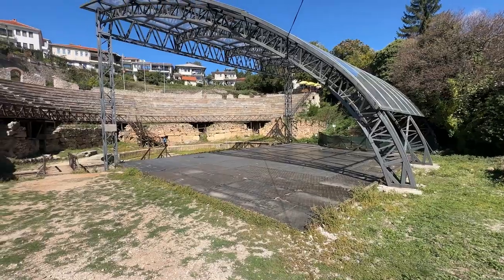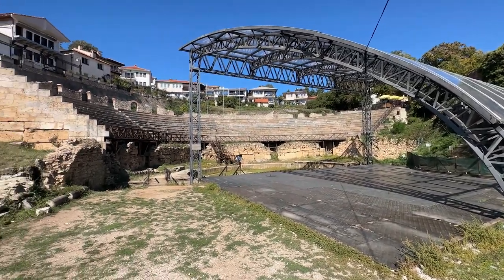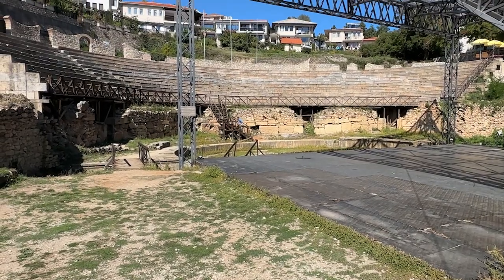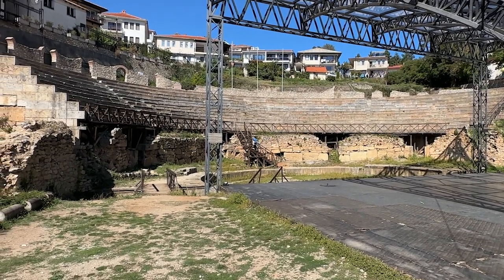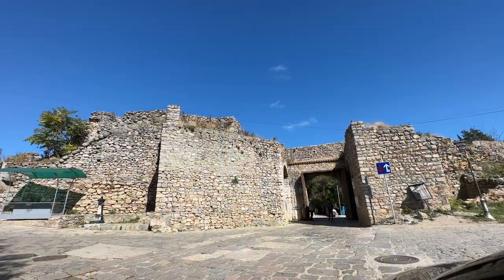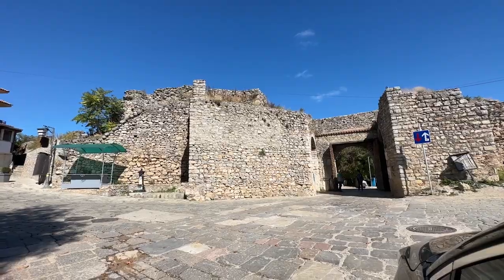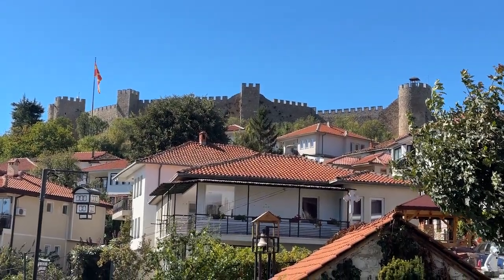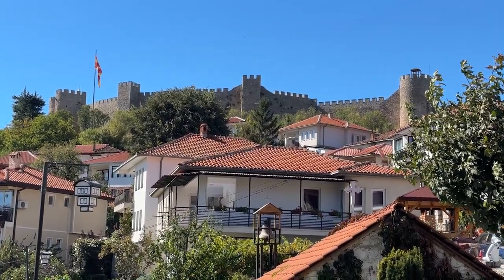This is the Roman amphitheater, built in 200 BC, and it has seen both Greek plays and gladiator games. When Russian archaeologists were able to excavate it, they found decorated marble friezes depicting the god Dionysus. It once was able to hold 5,000 people. Right near the amphitheater, you will find Samuel's Fortress. It's about $1.50 to enter, and inside the beautifully restored battlements provide a 360-degree unobstructed view of Ohrid.